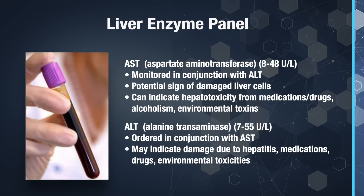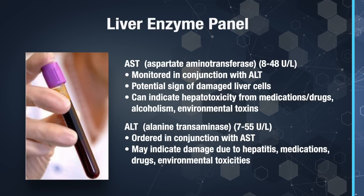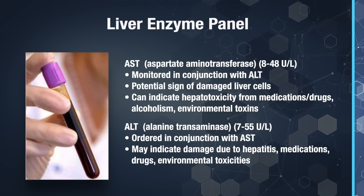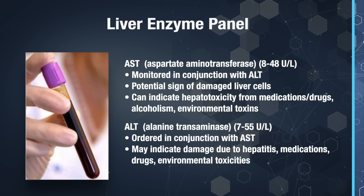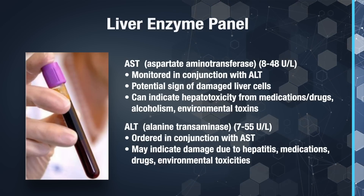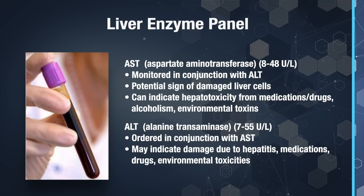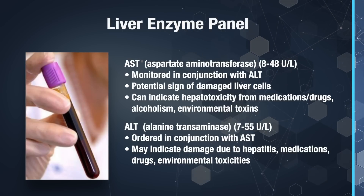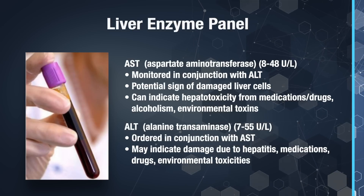In functional medicine, we don't just check to make sure that lab values are within normal limits — we also check to make sure these values are at optimal levels. There are two enzymes with a broad range for their normal values: AST and ALT. Normal lab values for AST are 8 to 48 units per liter, and for ALT, they're between 7 to 55 units per liter. However, if your ALT or AST values are above 20 units per liter, this is an indication that your liver is entering into toxic overload. Optimally, you want these levels at 20 units per liter or lower.